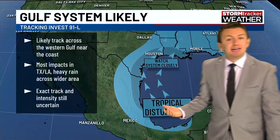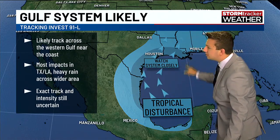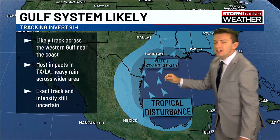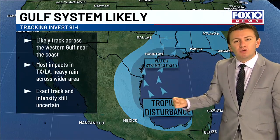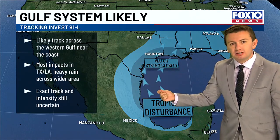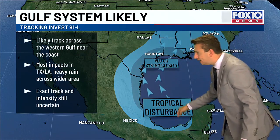Here's a look at some places that need to pay close attention to this. We're expecting most of the impacts in the darker shaded area shown here — those areas will need to watch this system closely and be ready to prepare. There are uncertainties right now in the exact strength at landfall. Most models show a tropical storm, but there's still some uncertainty, and the exact track is slightly uncertain because we do not have a center of circulation yet.